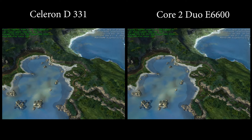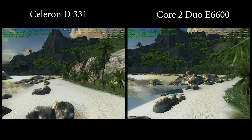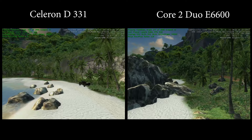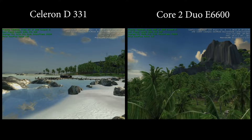Last but not least with the 6800 XT we have the benchmark tool included in Crysis. If you didn't know, Crysis does include a GPU and CPU benchmarking tool — pretty cool. Far Cry 2 used a spin-off Cry Engine rebranded as Dunia, so they're not quite the same. Nevertheless, great results on Crysis as well, with the E6600 delivering close to twice as many frames per second as the Celeron D.